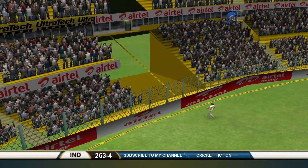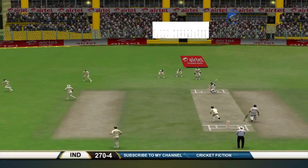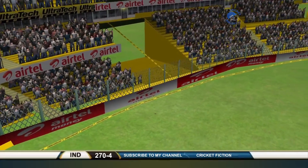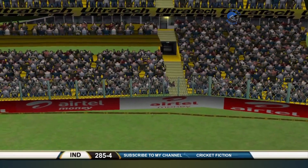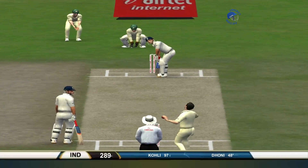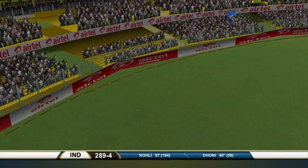The runs are coming now for India in this last half an hour or so — ten of them. He went through the shot, didn't he? Oh, good shot. Very square but punched hard. No, he won't like that.